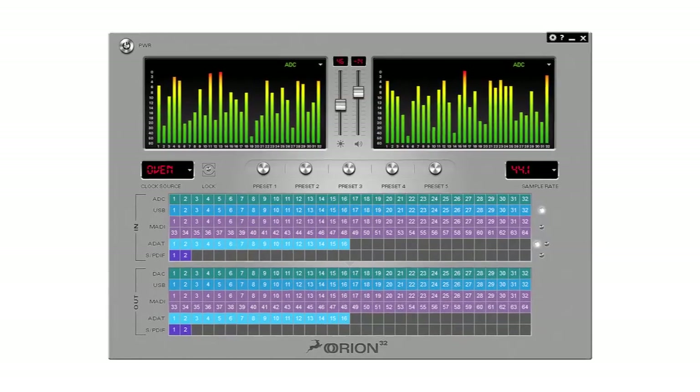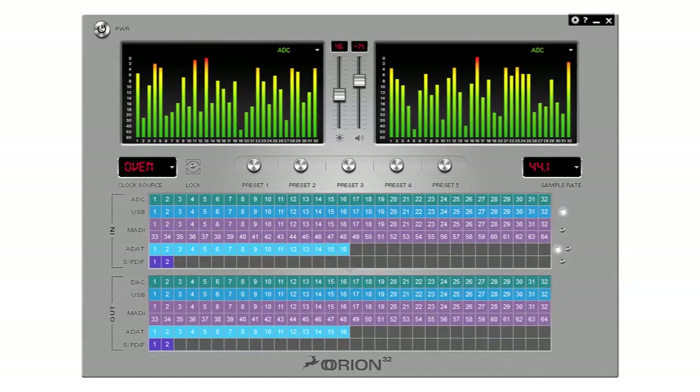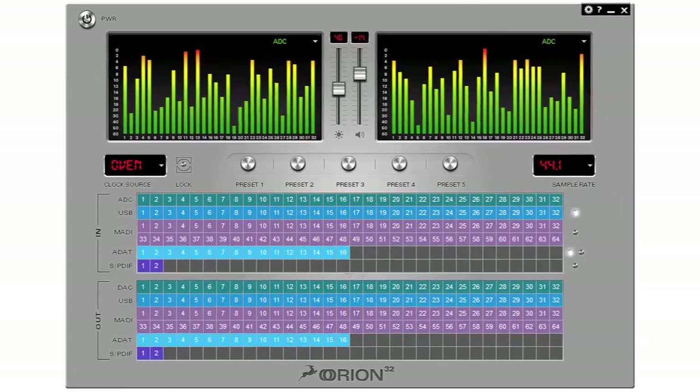With so many options for routing on the Orion 32, the simple software interface provided with the device is able to show you clearly the complex routing you've set up and allow you to change routing on the fly.